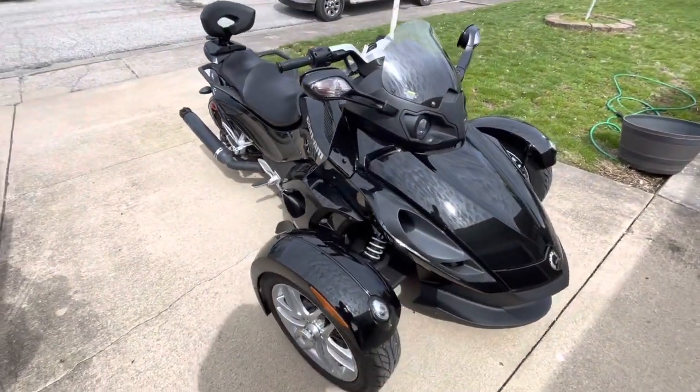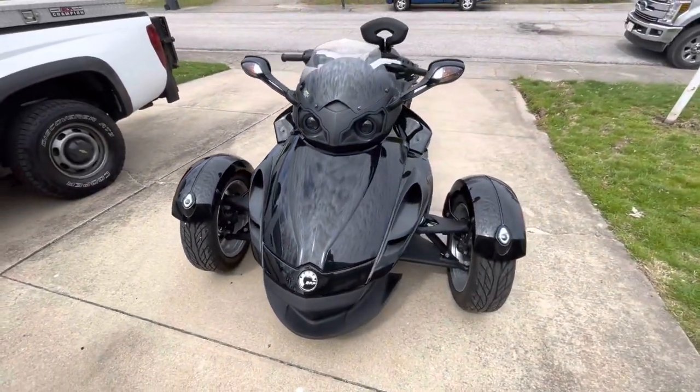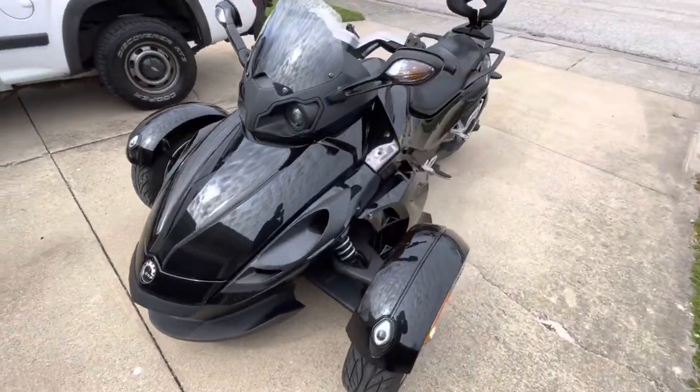New battery last year in June of 2021. It's a one-owner, has 3,979 miles on it, and it's a beautiful piece.